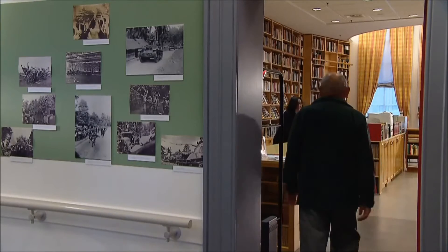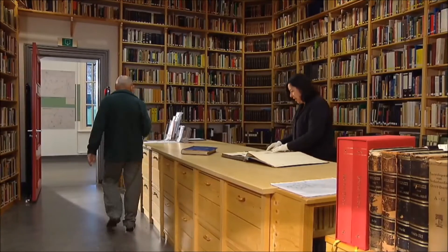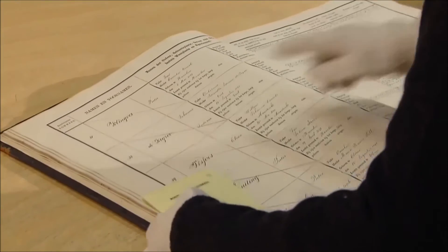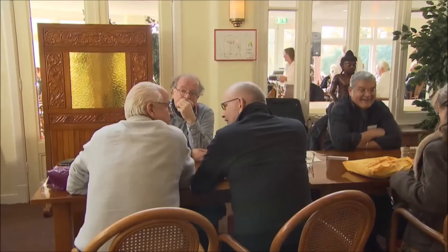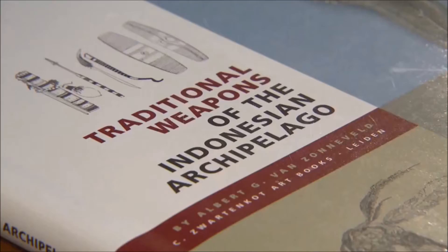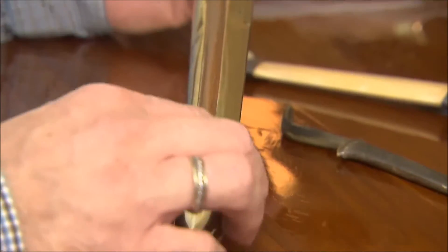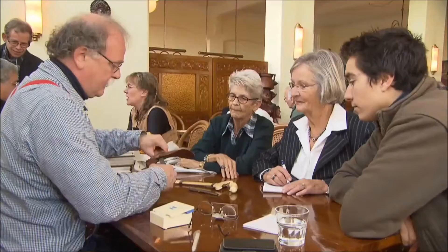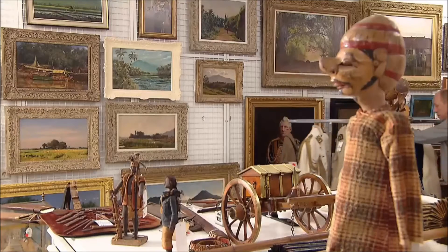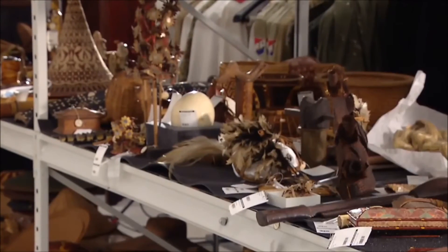Over the years, a lot of knowledge and experiences have been collected and built up at the museum. The expertise is available to everybody who is interested. On the annual identification days and photo days, the museum makes its expertise available to visitors with questions about weapons and photographs from Dutch India that they bring in. In an underground depot, more than 55,000 objects are kept under ideal circumstances.